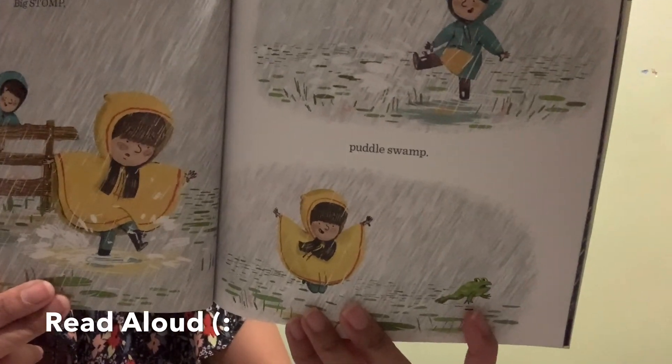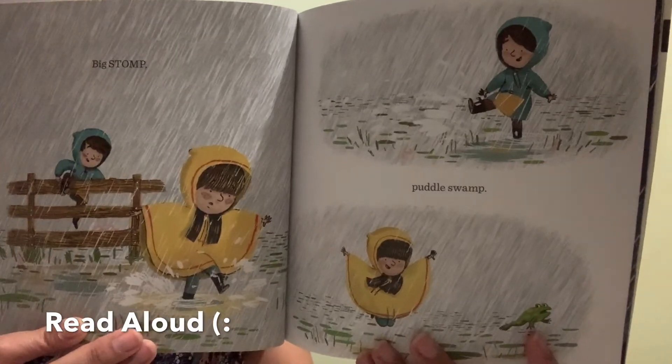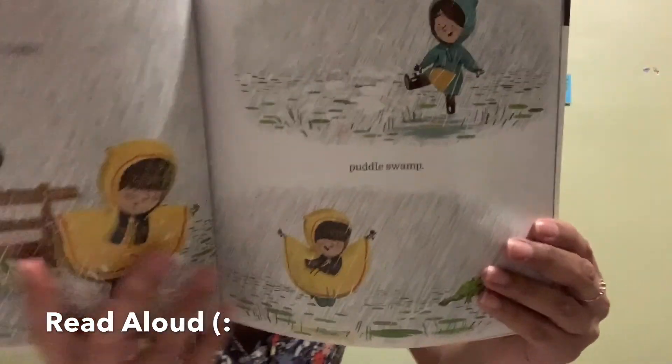What is that animal we see right here? A frog! He goes ribbit ribbit ribbit. Look at that little boy — he's having so much fun in the rain.